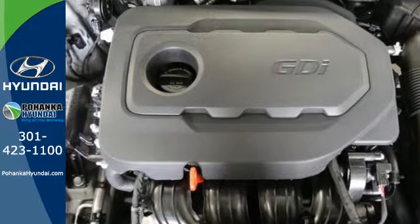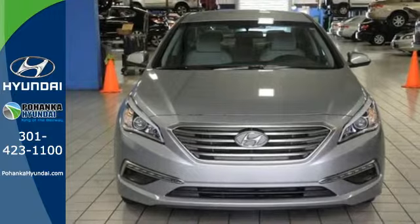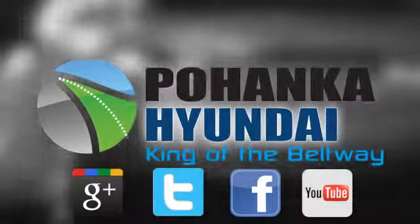There's never been a family sedan quite like this. Cruise in today for a test drive. Visit Pohanka Hyundai, King of the Beltway, today.